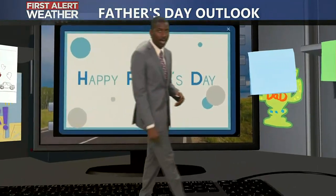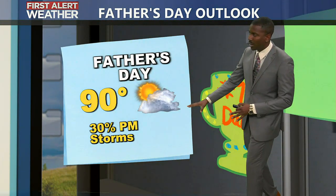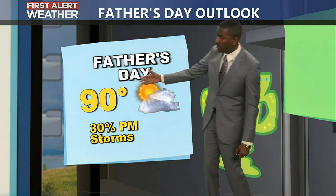Your Father's Day forecast is shaping up to not be too bad as we head towards Sunday. We are going to track the chance for some isolated to widely scattered showers and storms, and it'll still be hot with those temperatures right around 90 here in Augusta.